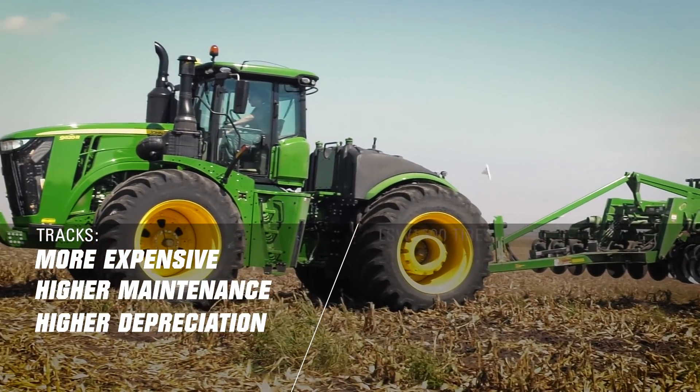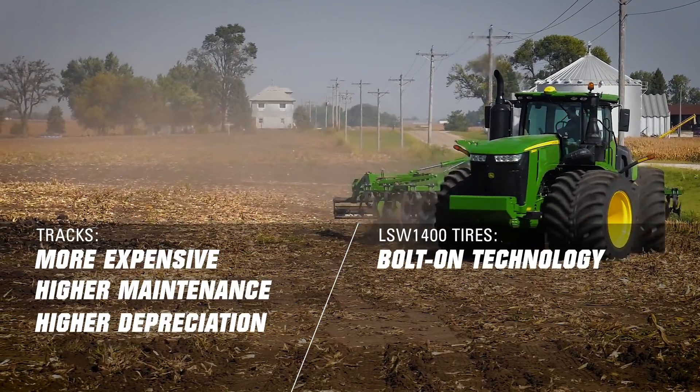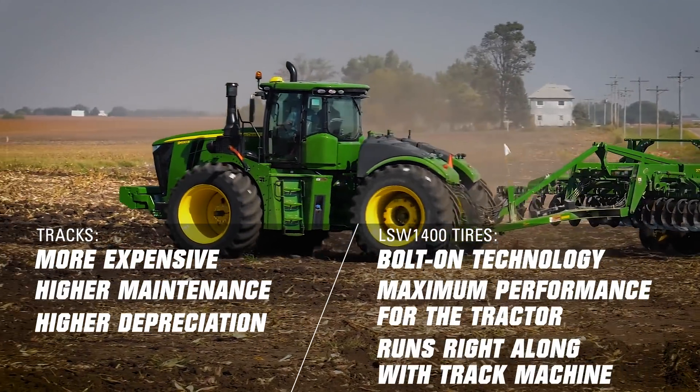What we've got here with the LSW 1400 30R46, the largest ag tire in the world, is bolt-on technology. Get the tractor ballasted right and you're going to get the maximum performance that this tractor can do, and you're going to run right along with the track machine.